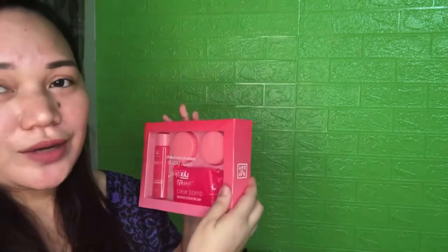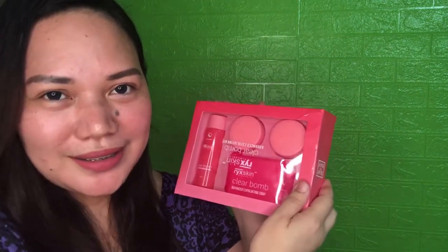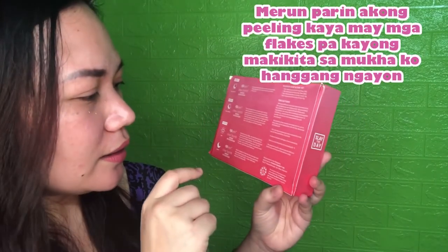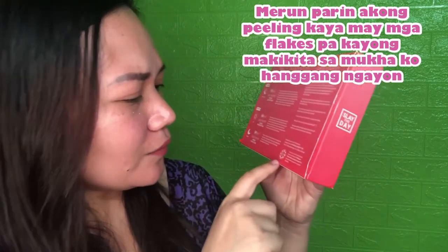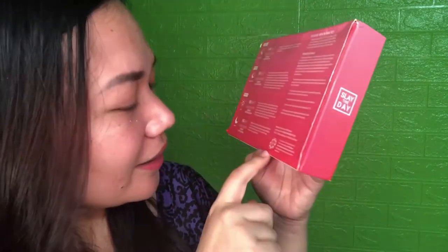As you can see, this is the packaging. It looks very youthful and girly. At the back of the packaging is the step-by-step process and function of each product. There are also precautions listed, and the manufacturer's address. It says here it's halal certified.